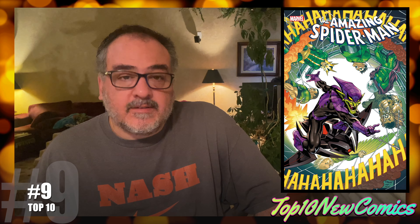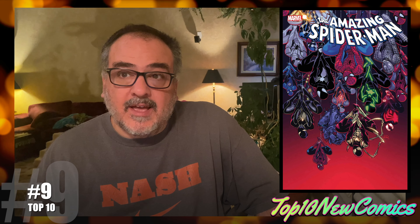Number nine is Amazing Spider-Man number 53, the Disney cover and the 25-copy. After reading this one, I think the next issue is going to be pretty big — let's just put it that way.